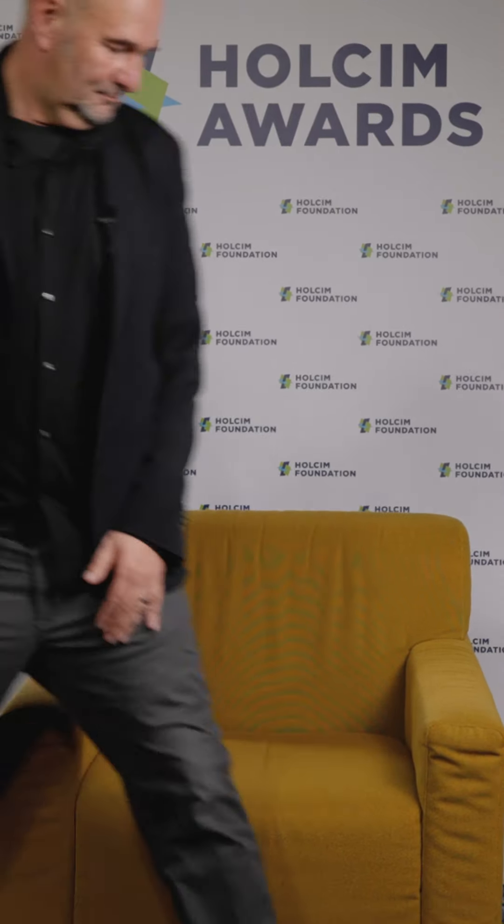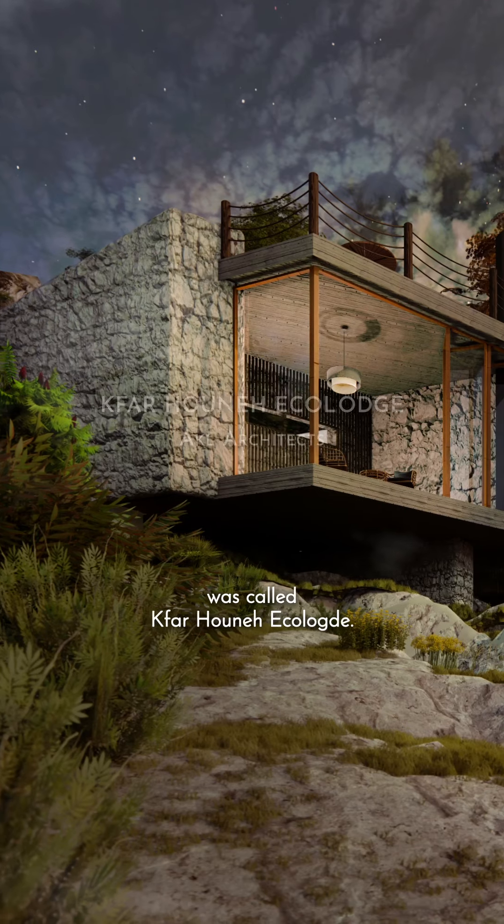My name is Akl Akl. I'm the founder of Akl Architects. I come from Lebanon. And the project that we participated in was called Kfarhounia Ecology.